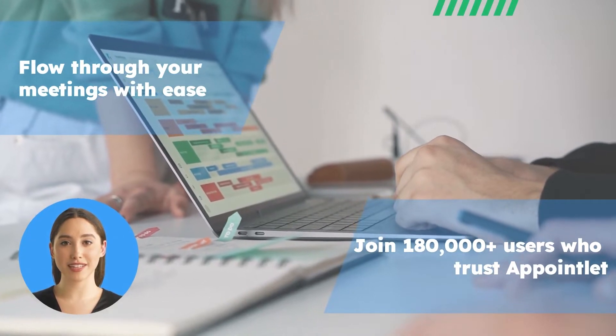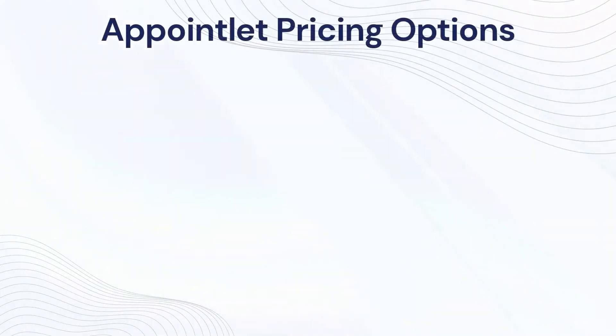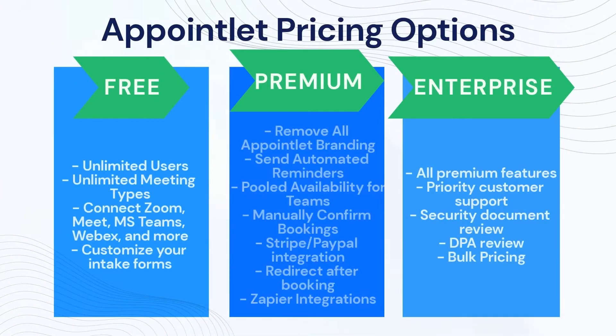Appointlet delivers exceptional service to companies all around the world. Appointlet pricing options — how much does Appointlet cost and what's the pricing structure? The Appointlet Premium plan is currently $10 a month. We also offer a 20% discount on all annual subscriptions.